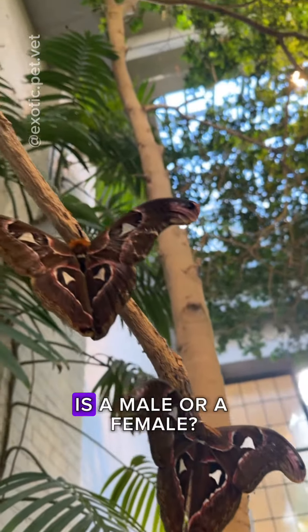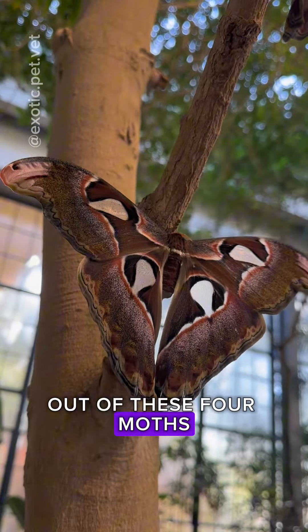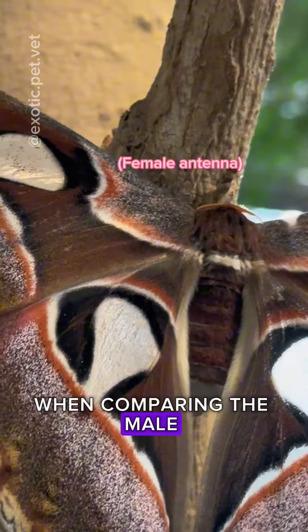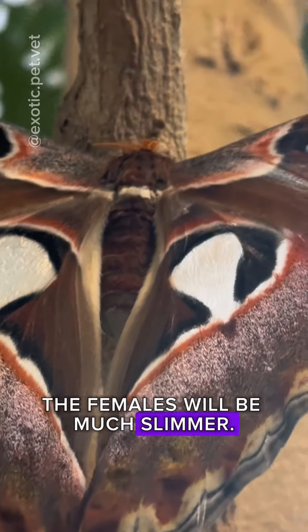Do you know how to tell whether a moth is a male or a female? It has everything to do with the size of its member — the antenna, I mean. Out of these four moths, the top two are males and the bottom two are females. When comparing the male and female of the same species, the male's antennas are much more prominent and fluffy. The females will be much slimmer.